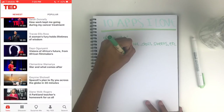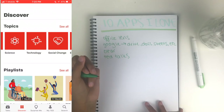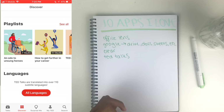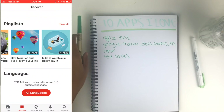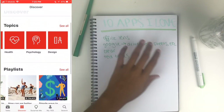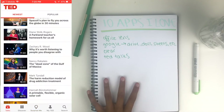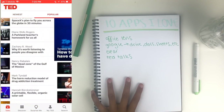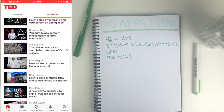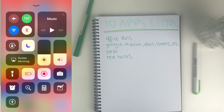I find TED talks are really useful to watch regularly because sometimes in my smaller discussion classes of 20 people or less, something will come up that I can reference from a TED talk, and that allows me to have a greater scope of the subject matter I'm working with in class. But it's also just super interesting, and I would highly recommend watching TED talks if you have some free time.